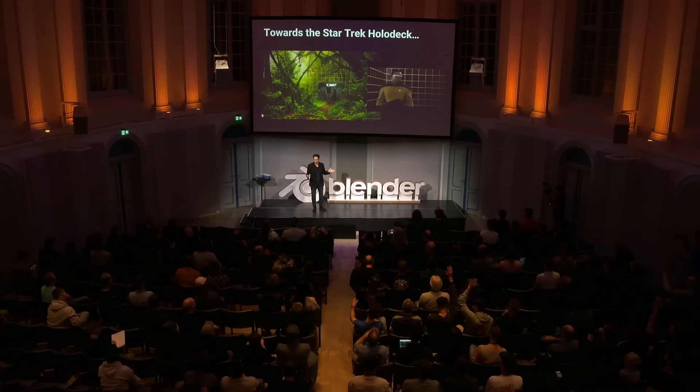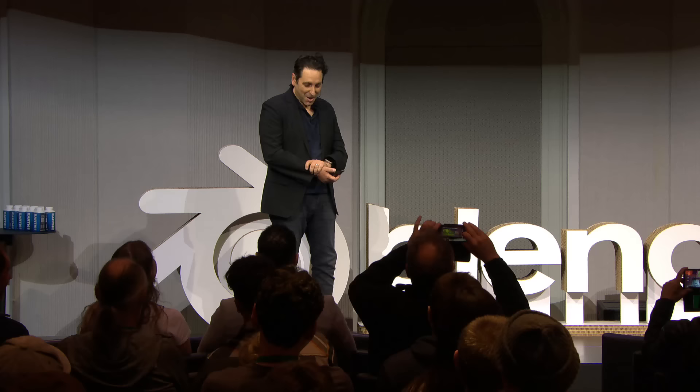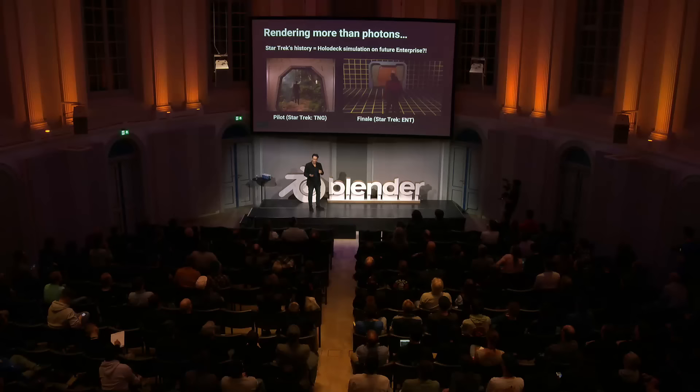Show of hands — how many of you are Star Trek fans? Wow, that's a great amount. So you love Blender, you love Star Trek — this talk is for you. The Star Trek Holodeck, for those not familiar, was a room on the Starship Enterprise. It was introduced in 1987 in the pilot episode of Star Trek: The Next Generation, and also featured in the very last episode, almost 20 years later, of Star Trek Enterprise.